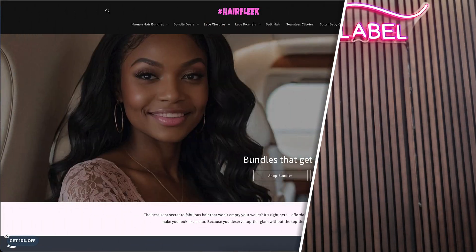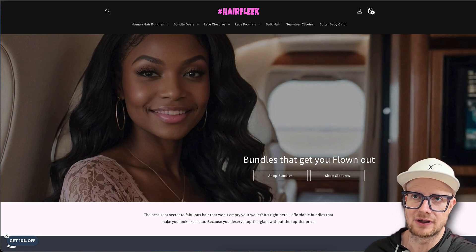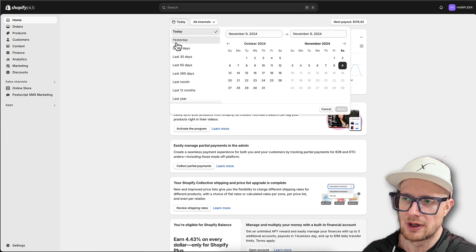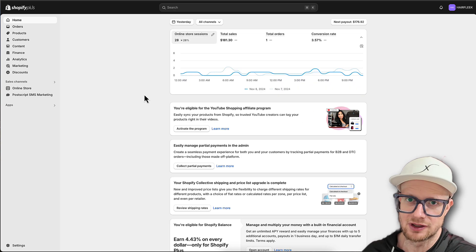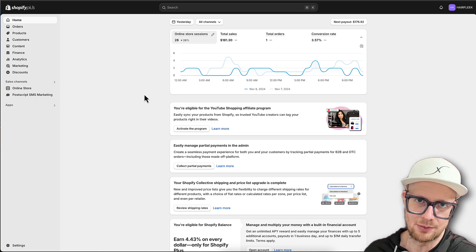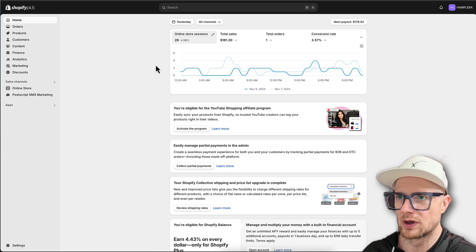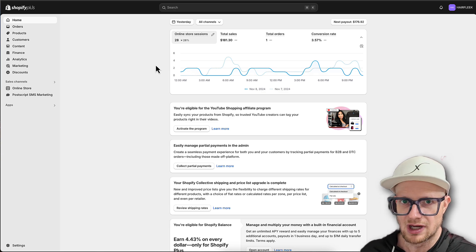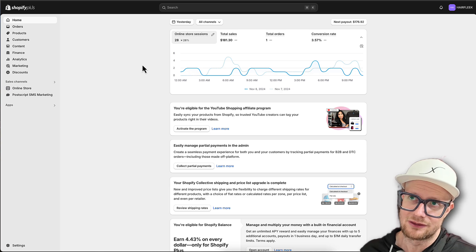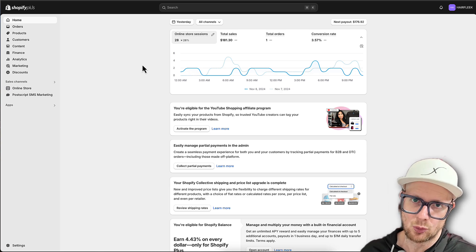Why don't we use the customers not only for user generated content but invite them to become influencers for the brand? It's a little bit different concept and I'm going to show you how to set it up. Let's hop over to the computer and get started. We're over at the Hair Fleek website, and pretty exciting - we got a sale last night. I'm going to show you how to set up the influencer marketing.